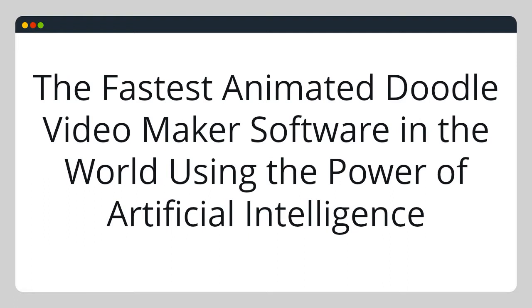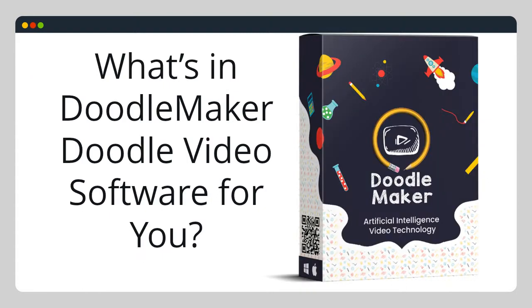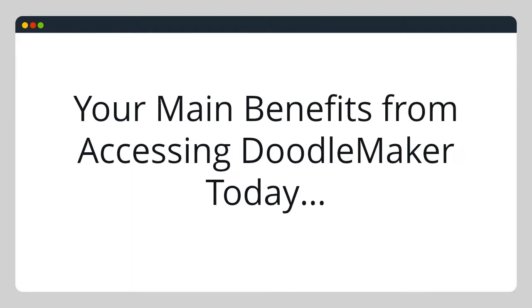Introducing the fastest animated Doodle Video Maker software in the world, using the power of artificial intelligence. What's in DoodleMaker Doodle Video Software for you? Here are your main benefits from accessing DoodleMaker today.